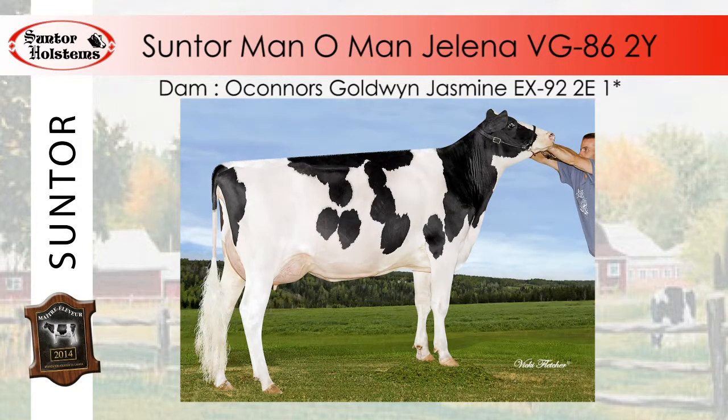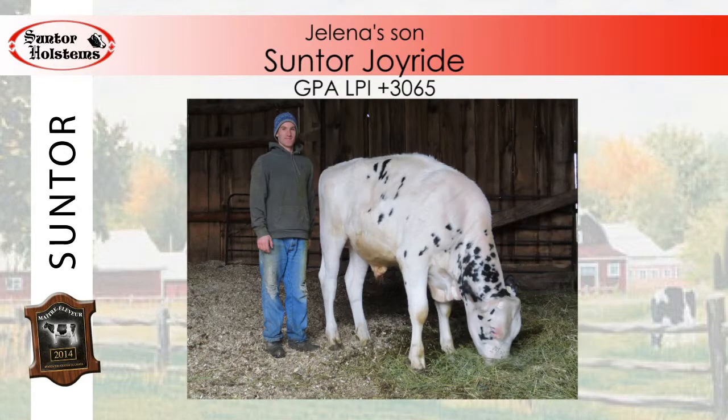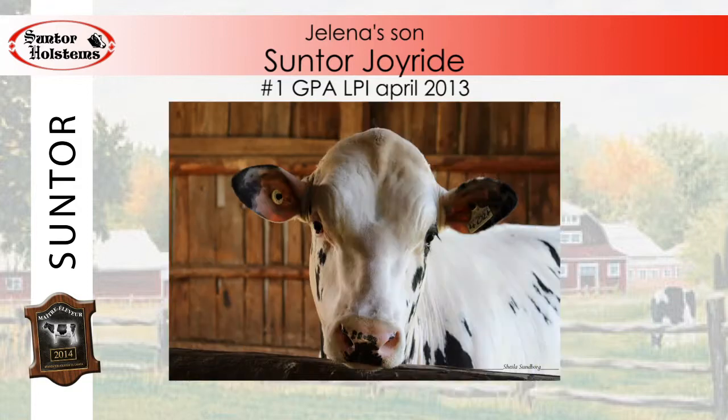We can't forget to mention Suntour Menomen Jelena, Very Good 86 2-year-old, one of the best young cows to have calved yet in the Suntour herd. Jelena was coveted not only for her pedigree but also her very promising GLPI. She was later sold in the 2012 Sale of Stars for $30,000. Among her progeny we find Suntour Joyride, who reached the top of the GPA LPI bull list in April 2013.